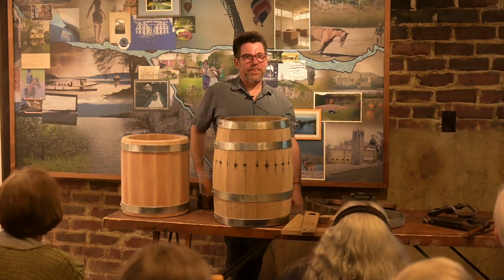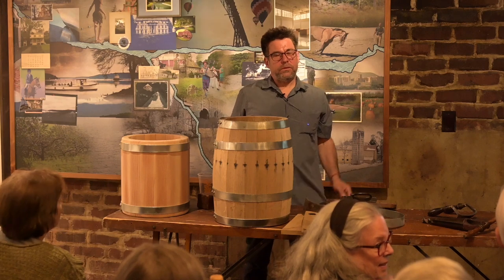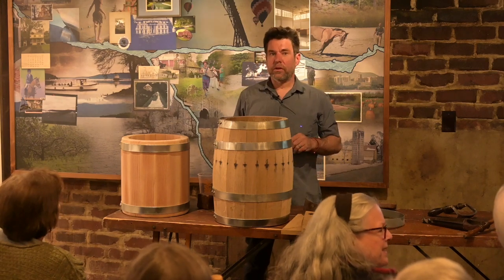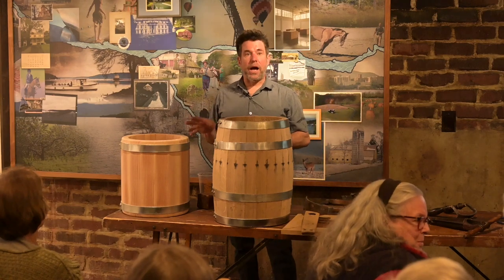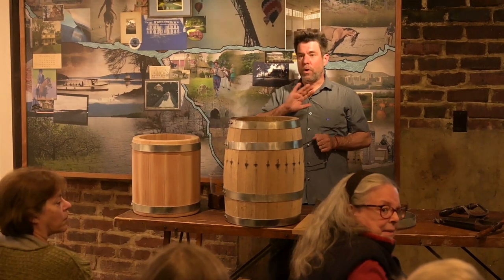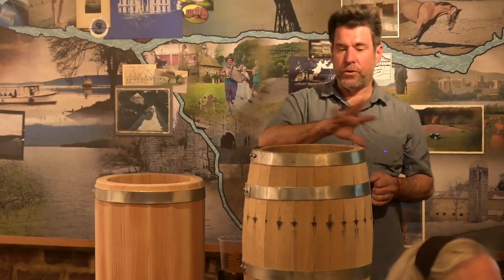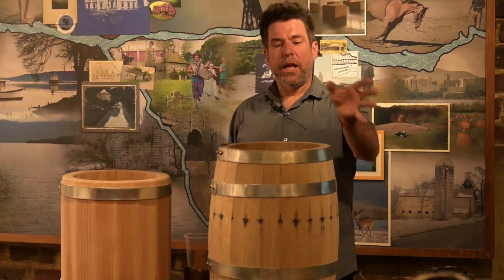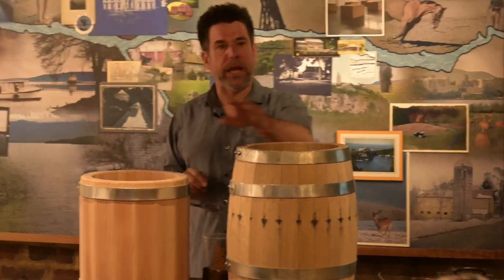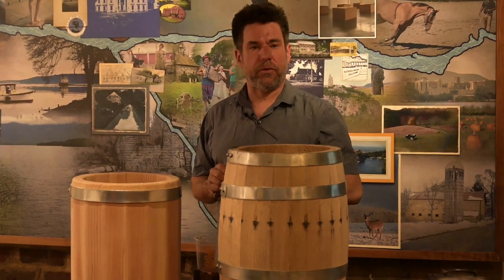Does it matter how long white oak has been sitting? Some coopers use five-year-aged oak, but I think that's a little dead — a lot of the tannins have washed out. I think three years is a nice sweet spot. You could make a barrel from older oak, but for my clients who want flavor imparted, three years is a nice spot for the sugars.